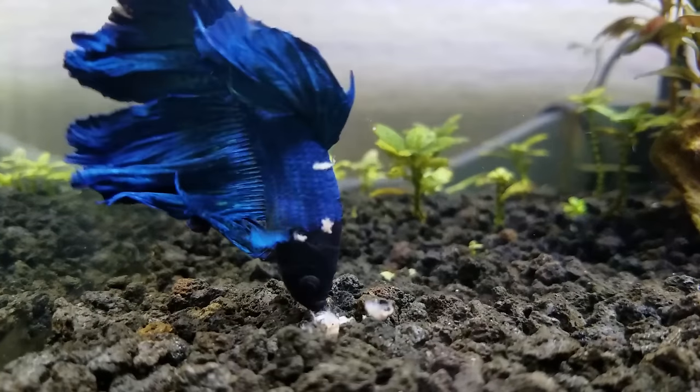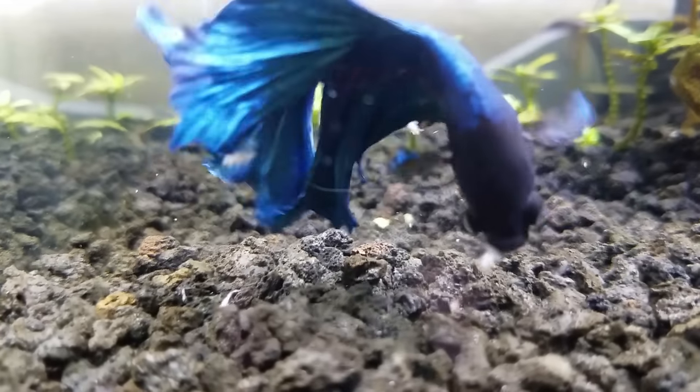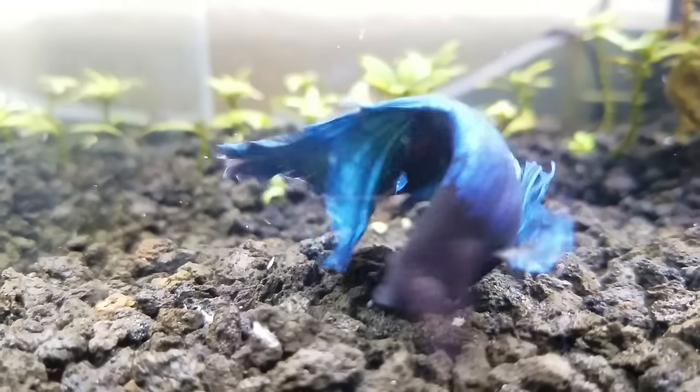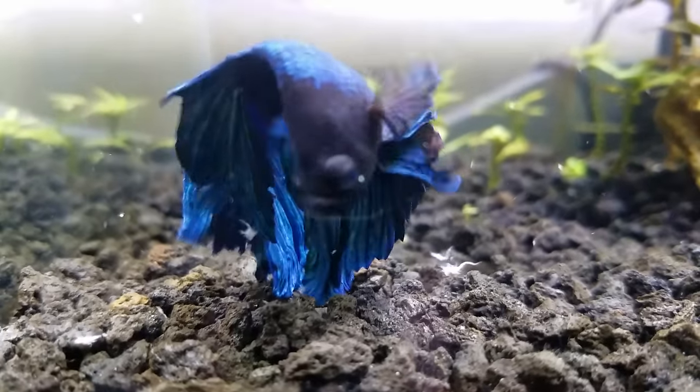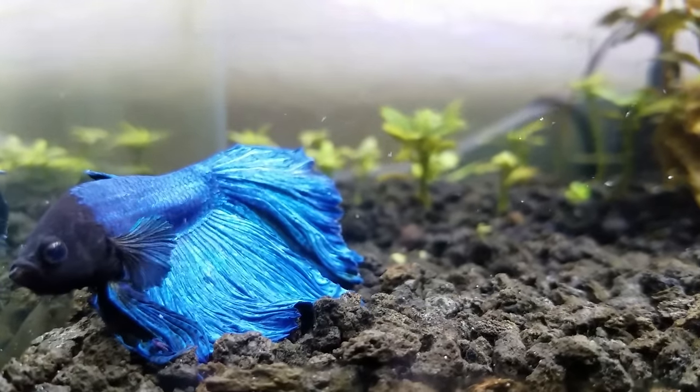Just remember that as you try out some of these new foods I'm about to mention, make sure to remove any uneaten foods after about 15 minutes to an hour, so that they don't rot and make the water all toxic, which could be potentially lethal to your betta fish.